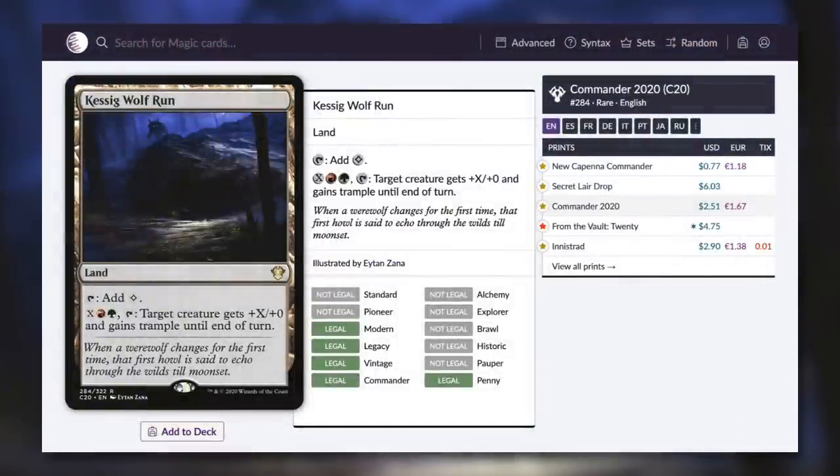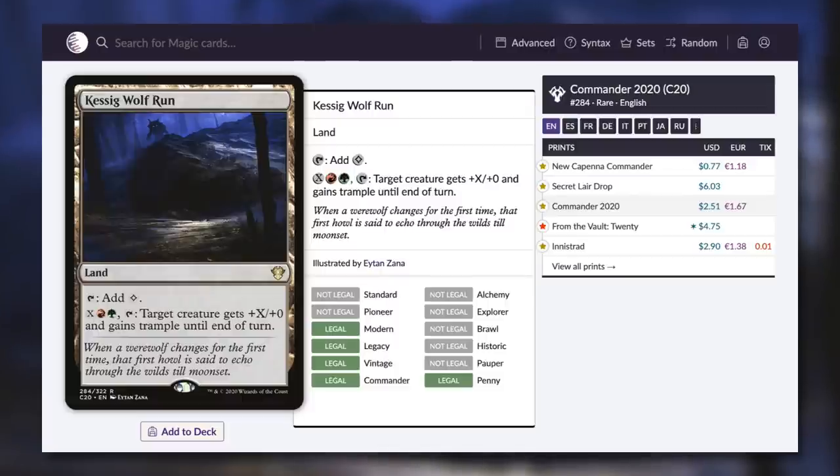First up, let's talk about Kessig Wolf Run. Big thank you to Scryfall — this is a screenshot of Scryfall, which clearly shows off the awesomeness of Kessig Wolf Run and also the prices. Kessig Wolf Run is a land that, by paying X, red, and green and tapping it, target creature gets plus X plus zero and gains trample until end of turn. This is a fantastic utility land that can be a mana dump to help you push through a lot of damage.